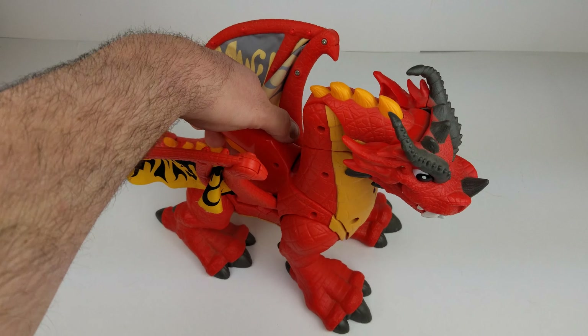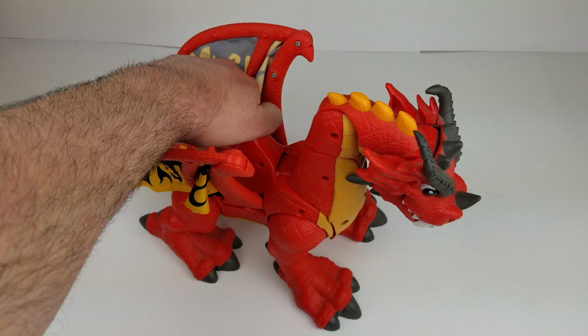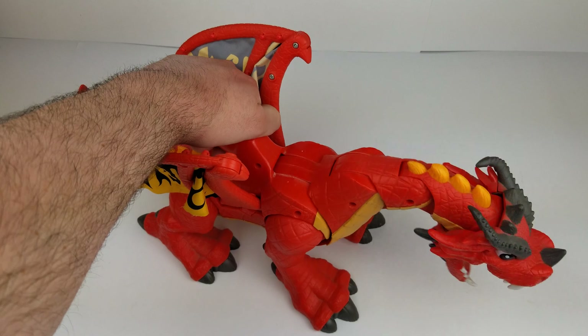This guy is pretty cool. He has this handle here. When you push it down, he chomps.